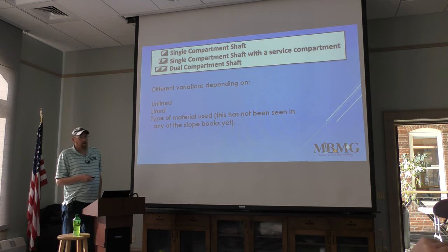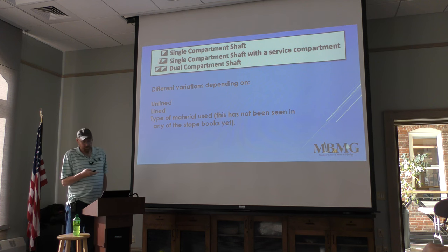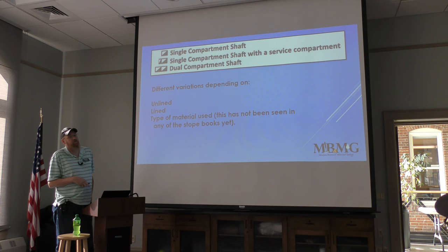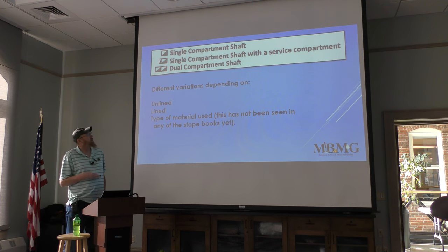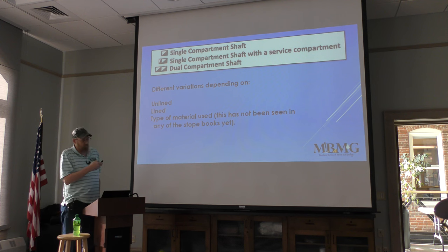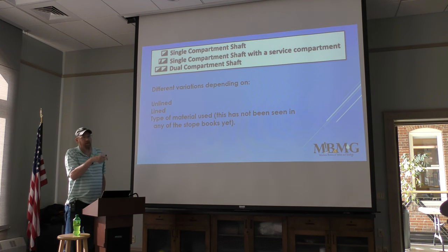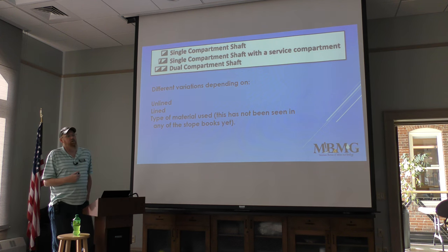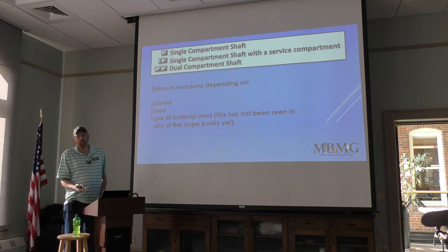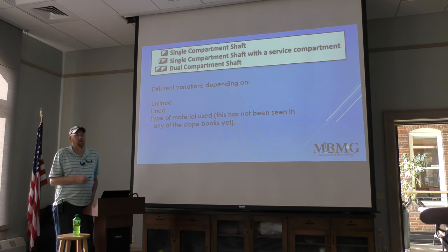There were different variations of collars noted in the stoke books. You have a standard collar and a lined shaft, which will have a ring drawn around the collar. Sometimes lined shafts are noted with what material was used — whether brick or wood — though in the books I've scanned I have not seen that noted yet.